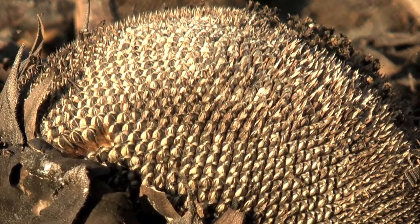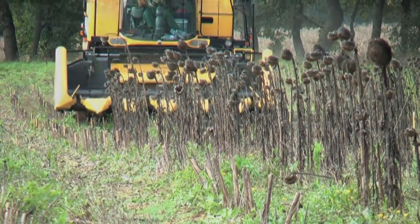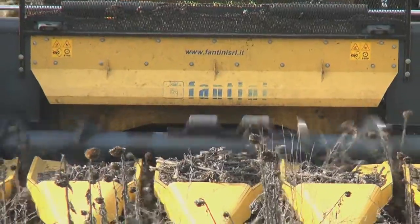The sunflower seeds are threshed dry at a humidity of no more than 9% — that is when they are perfectly ripe to harvest. This machine collects the sunflowers, leaving only the seeds behind for pressing.